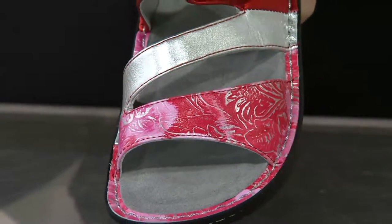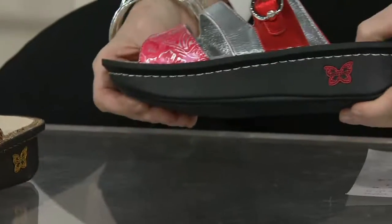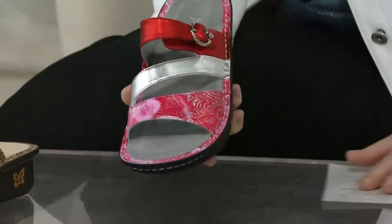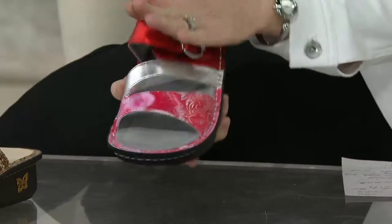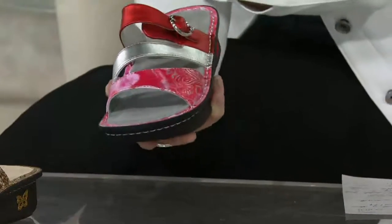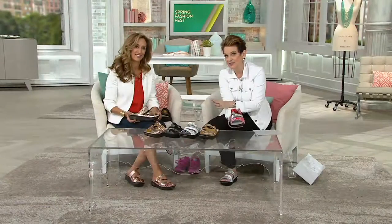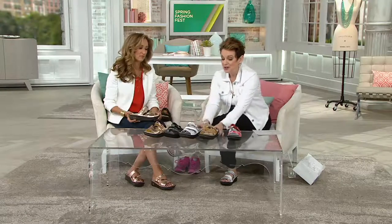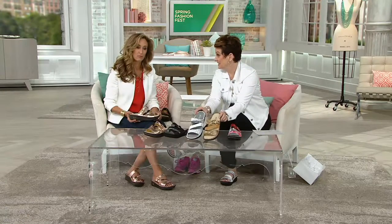A beautiful floral pattern — the must-have for the season — runs all the way around the outside. The footbed is soft and comfortable out of the box and gets better and better over time. Three years from now, instead of having thrown away multiple cheap sandals, this shoe will actually be even better.